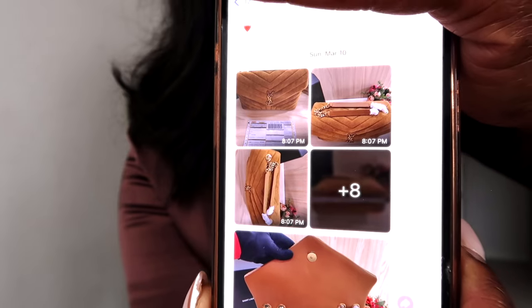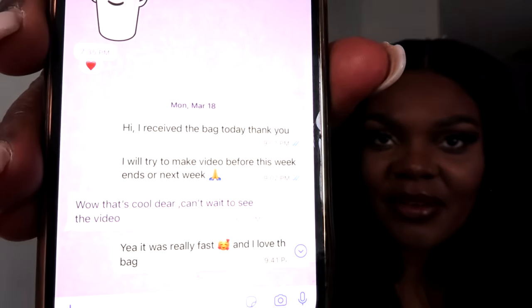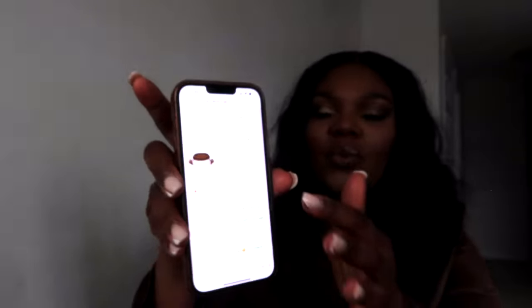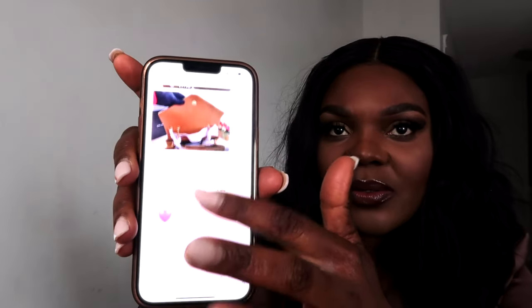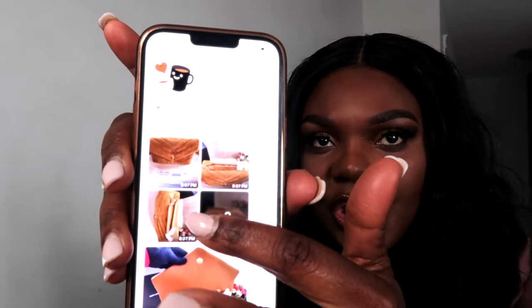I communicated with the seller on WhatsApp on March the 10th. As you can see over here, she was just showing me that the bag is ready for shipment. And then by March the 18th, here it is — I was telling her I have received the bag and how much I love it. This is when the bag was ready to be shipped, and it was just mind blowing. This is actually the fastest shipping I've ever seen.